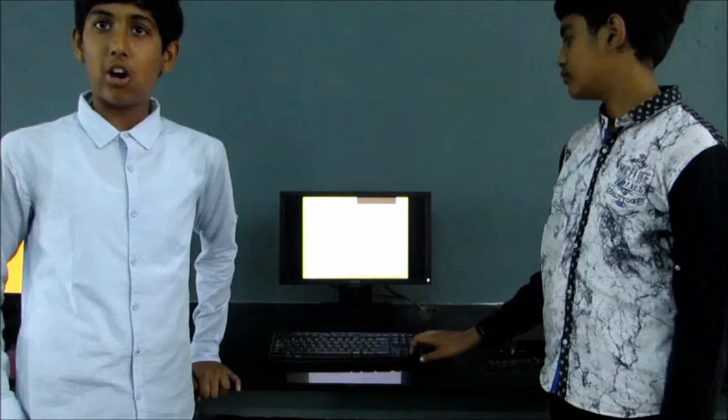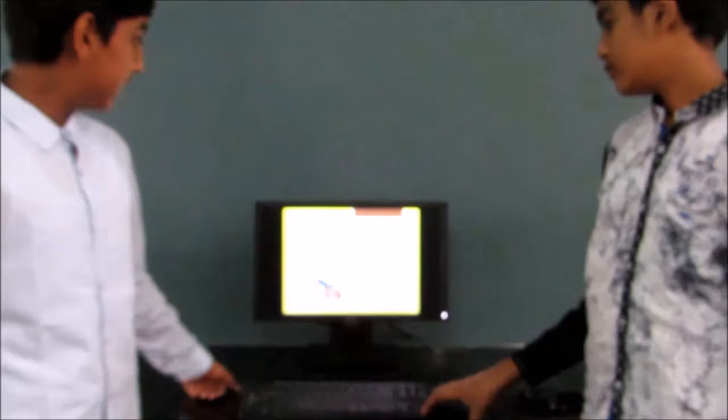What we did: we started with organic farming and we did terrace gardening. In this picture, we are setting up our soil.